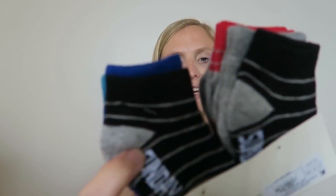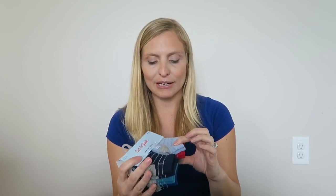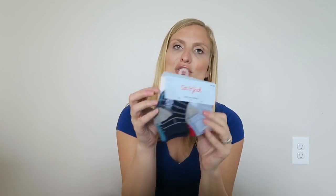I needed to get him some more ankley socks and I just love the Cat & Jack stuff. These are low-cut socks and I think they'll work out nicely. He has a lot of cute shorts and sneakers and I think these colors will go nicely with some of his outfits.